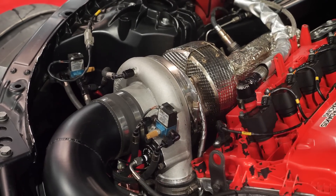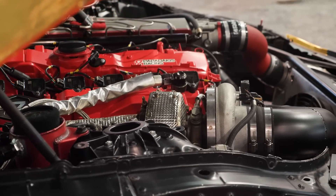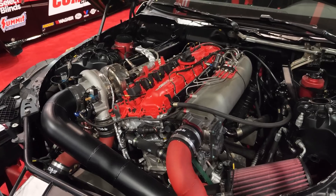Moving on to the turbocharger — a BorgWarner turbo. What's the specific model? We'll switch between the 9274 with a 105 turbine housing when we're using the three-litre engine on shorter tracks. When we go to the big bank tracks with the 3.2-litre engine, we'll use the 9280 turbo with again I think the 105 turbine housing. The BorgWarner EFR turbos have been great.